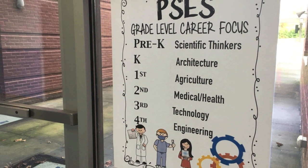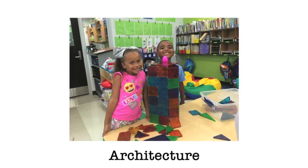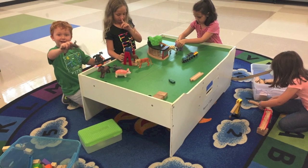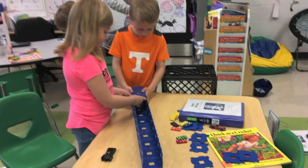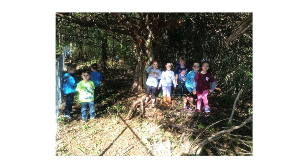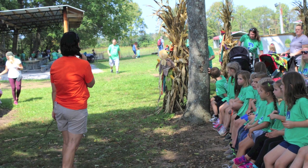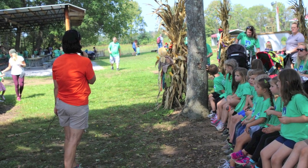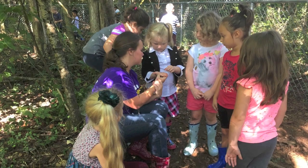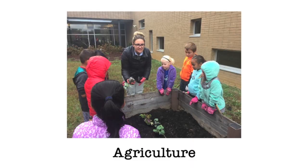We open up the conversations in kindergarten. The career focus for kindergarten is architecture, because kindergarteners are natural builders. We see that through STEM rotations on Fridays, through creative play and encore class, and through their experiences in Wonderland Woods. In first grade, students are fascinated with seeds that grow and turn into plants, so their career focus is agriculture.